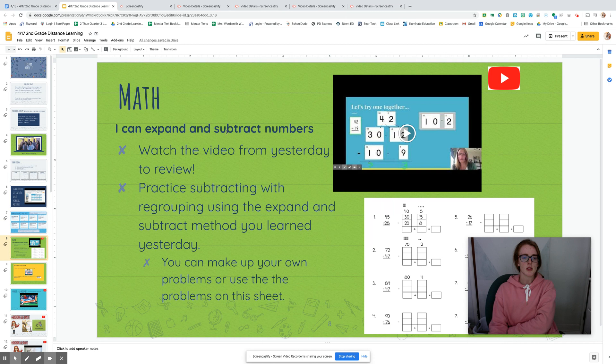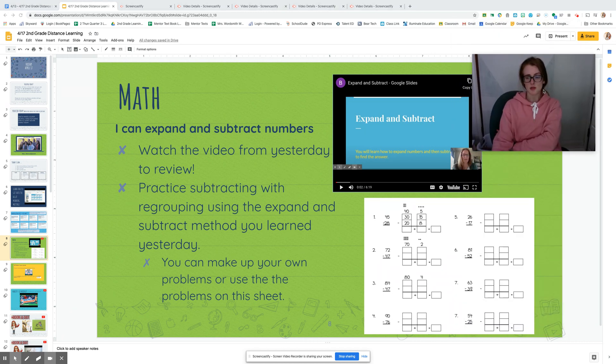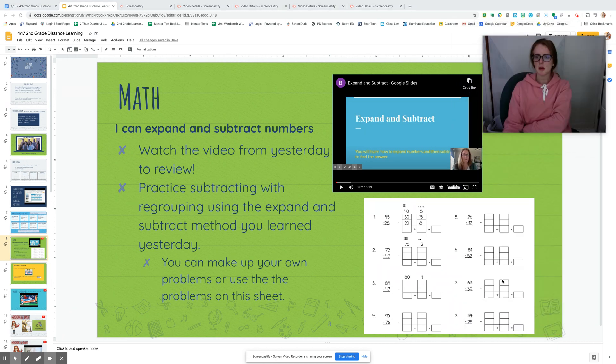Then we get to jump right into math. We get to watch the same video as yesterday — I'm glad we do so that I can have a refresher on two-digit subtraction. Your job is to watch this whole video to review. Then you get to practice subtracting with regrouping. We get to use the expand and subtract method we learned yesterday. We can make up our own problems or use problems on this worksheet — either way works.